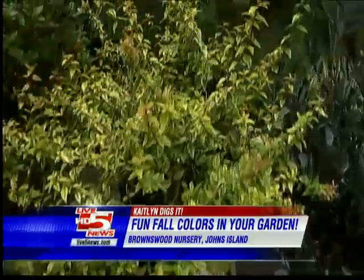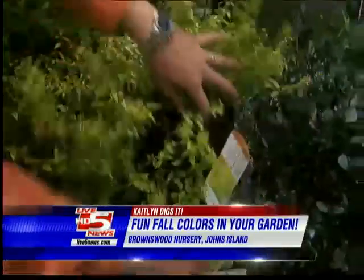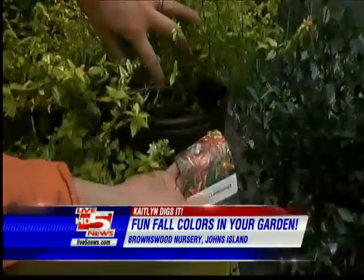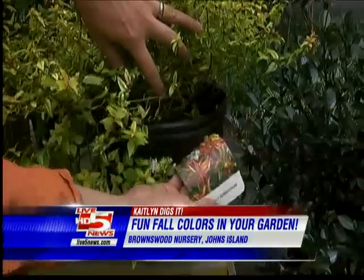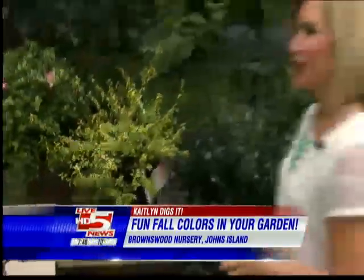Full sun, part sun, and it's evergreen. So in the winter it's still going to have this great foliage, and in fact, as the fall progresses, you start to get some of these ambers and orange colors, and it does get these really pretty white flowers. Love that one — definitely great colors for fall.